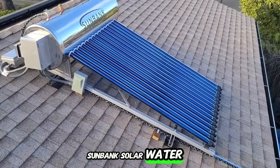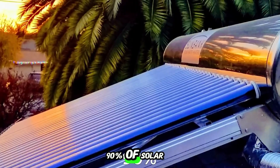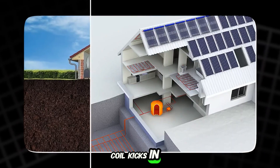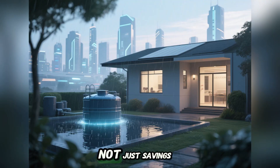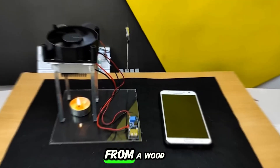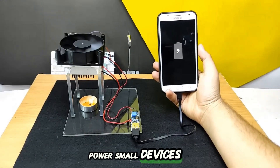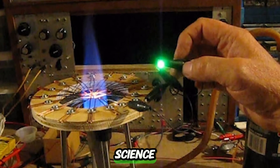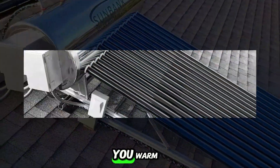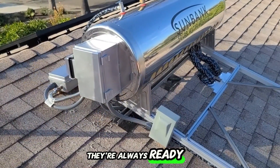Then there's the Sunbank solar water heater. With evacuated tube collectors and stainless steel tanks, it captures over 90% of solar heat, even in cold climates. On cloudy days or at night, a backup electric coil kicks in. It's built for reliability, not just savings. But perhaps the most surprising is the thermoelectric generator — using the heat from a wood stove, it produces electricity enough to charge batteries, run lights, or power small devices. No grid required, just fire and science. Each of these systems is about more than comfort. They're survival tools, built to keep you warm, powered, and safe, no matter what's happening outside. And once you install them, they're always ready, always on.